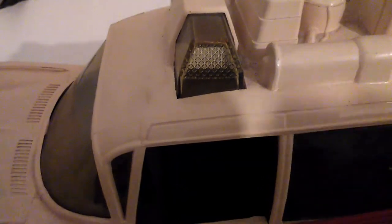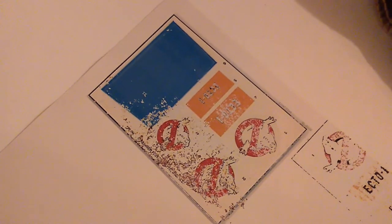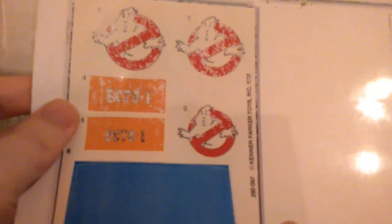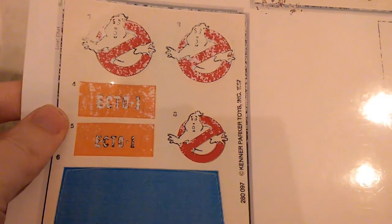Here we have the stickers that I found online. What I've done is put them into Paint.NET — free software — and I've given them an aged look. I've then printed them out on A4 sticker paper, which you can buy from a stationery shop or online — it's very common. I've printed two versions and I prefer the look of these ones, so I'll cut these out and start sticking them onto the car.